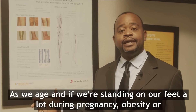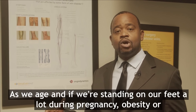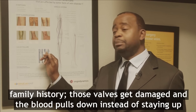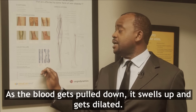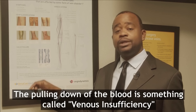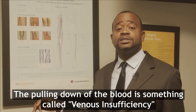As we age, if we're standing on our feet a lot, pregnancy, obesity, or family history — those valves get damaged and the blood pulls down instead of staying up. As the blood pulls down, it swells up and gets dilated. The pulling down of the blood is something called venous insufficiency.